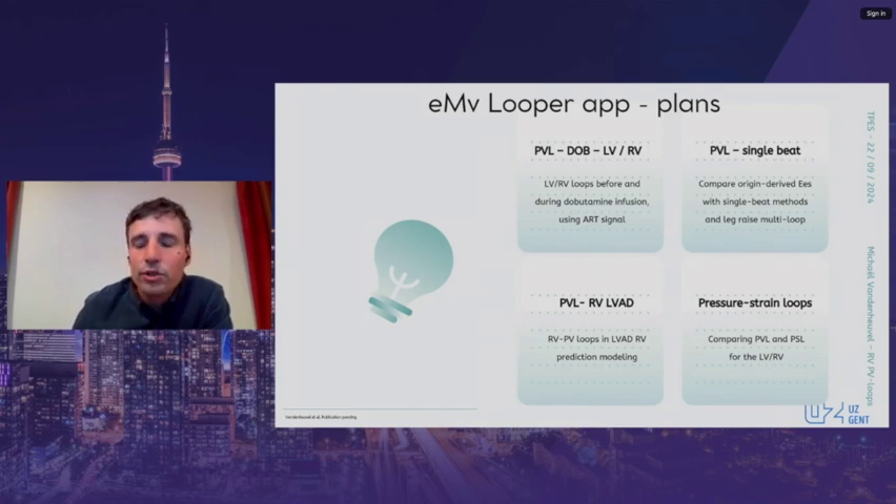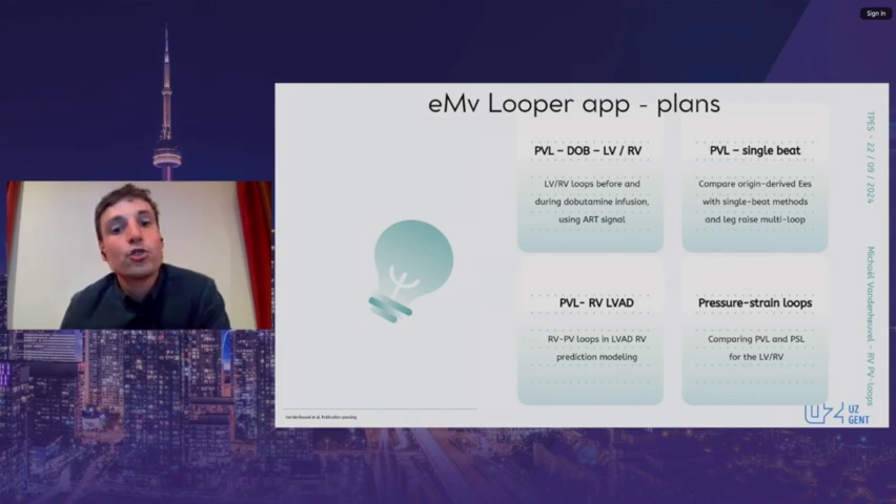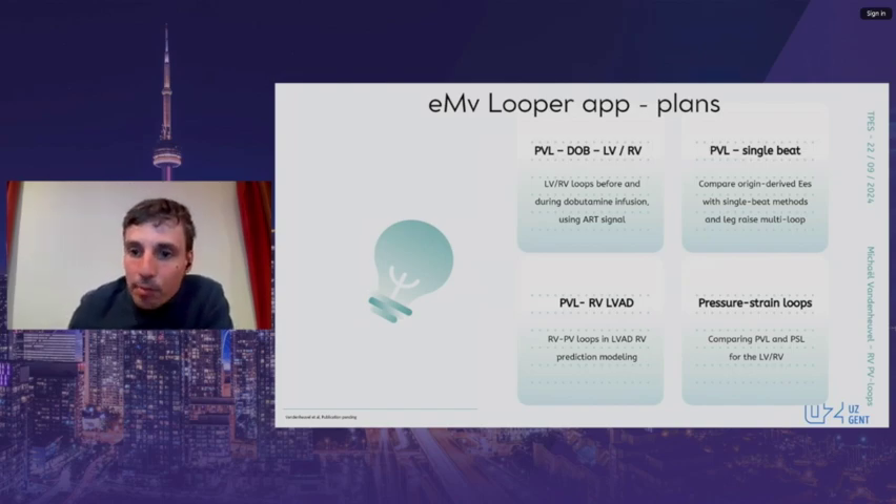The first follow-up setup is to construct pressure-volume loops at baseline and during leg-raise, both before and during dobutamine infusion, to explore the inotropic parameters of the framework. Additionally, proposed single-beat methods can be investigated and compared using our app. An exciting area is potentially RV function prognostication in LVAD implant settings, as Dr. Boucher will later elaborate on. Observational data from the perioperative setting of pulmonary embolus removal is also ongoing. Pressure-strain loops also merit investigation, and the app allows a direct comparison of PV loops with PS loops.